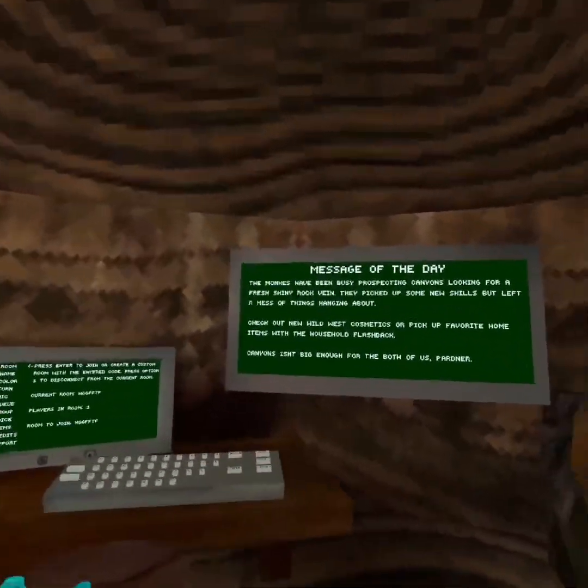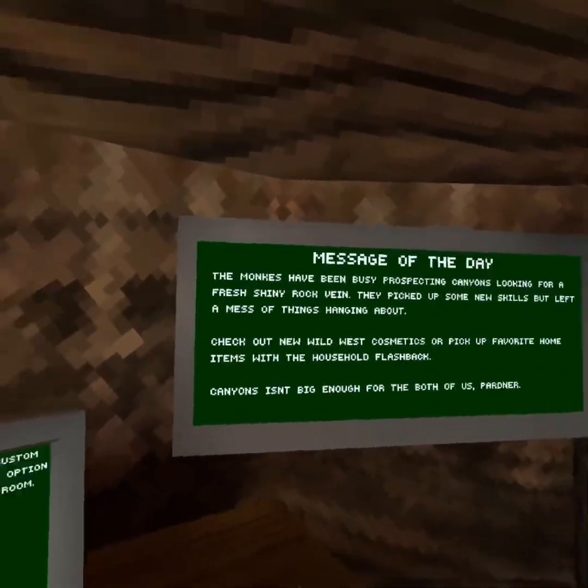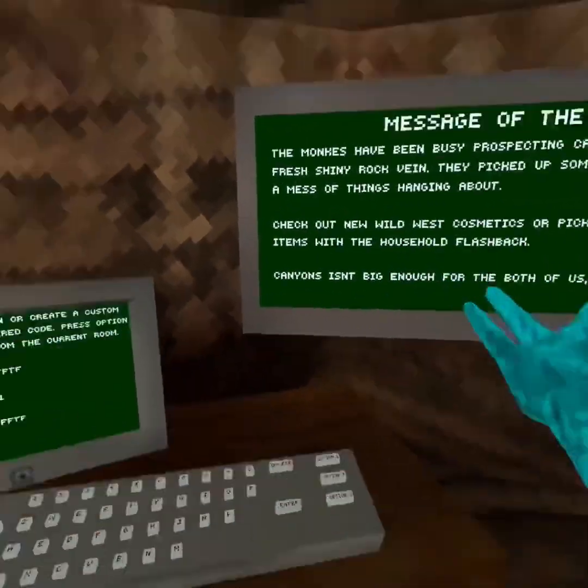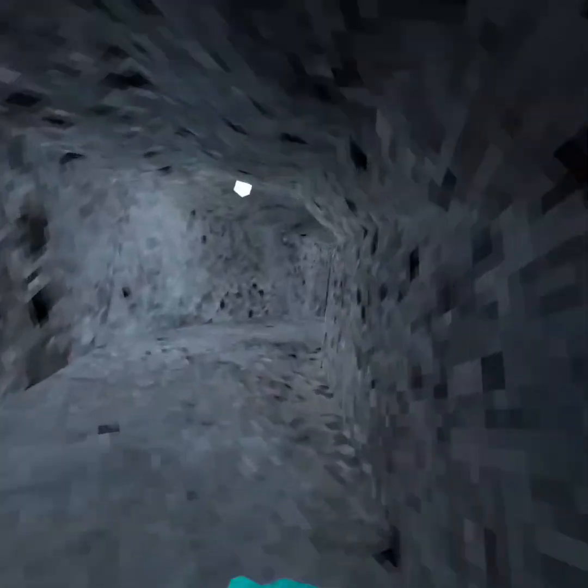Hey guys, welcome back to another video. Today I'm going to be showing you the new update. They have revamped the canyons, so let's go check out the cosmetics first, and then we'll move to the canyons.